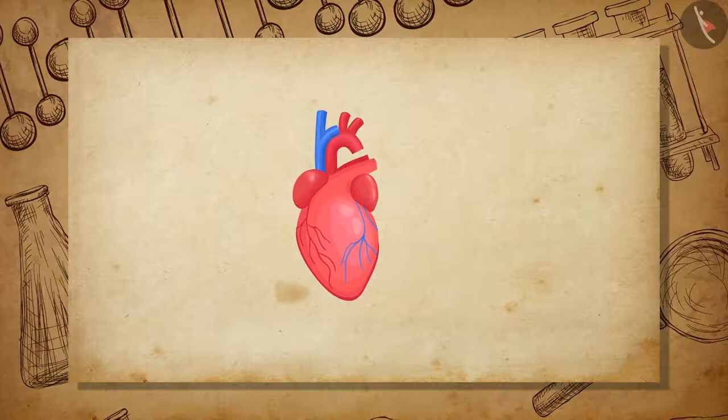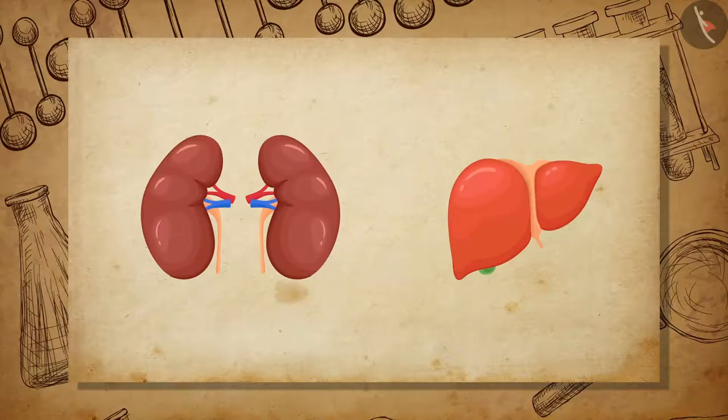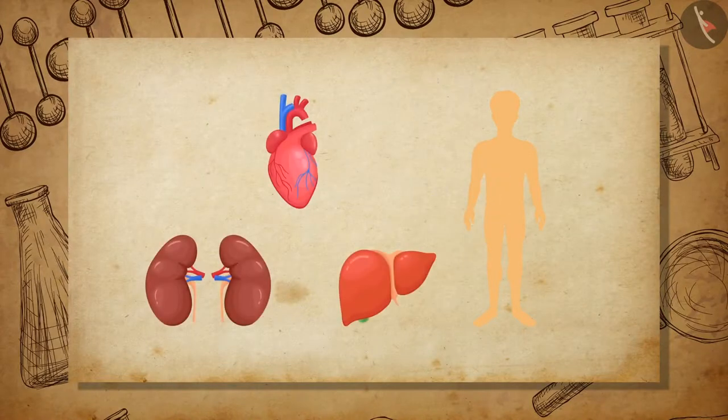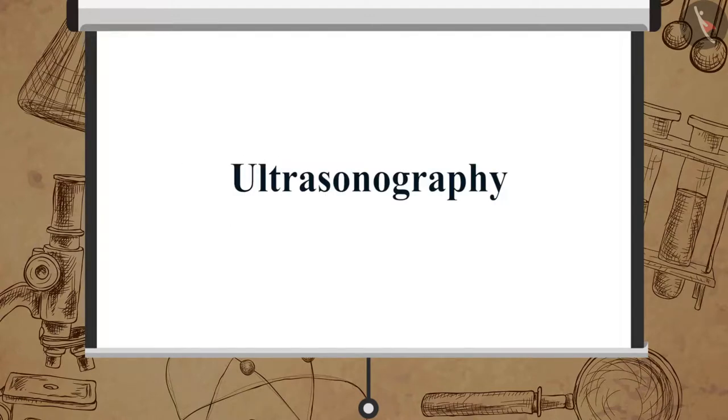Ultrasound is made to reflect from various parts of the heart to form the image of the heart, which is called echocardiography. Ultrasonic waves are also used in ultrasound scanners to take pictures of internal organs like the liver, kidney, etc. These waves are passed through the tissues of the body and then converted into electrical signals which are used to take images of the organs. These images are then printed on a film. This technique is called ultrasonography.